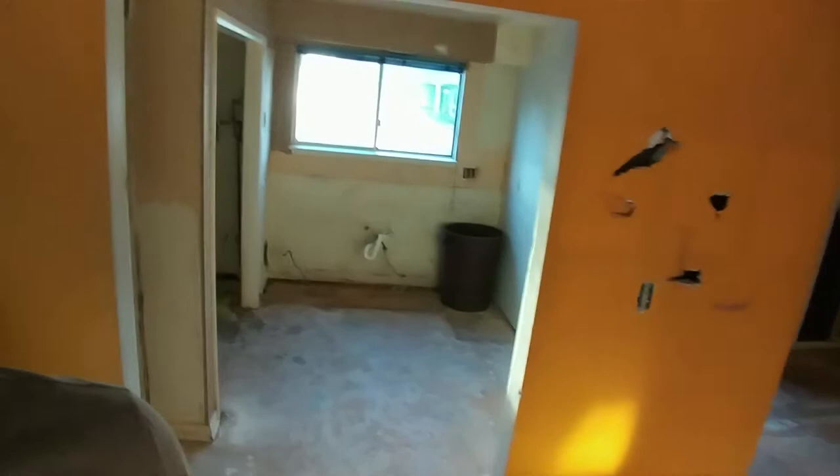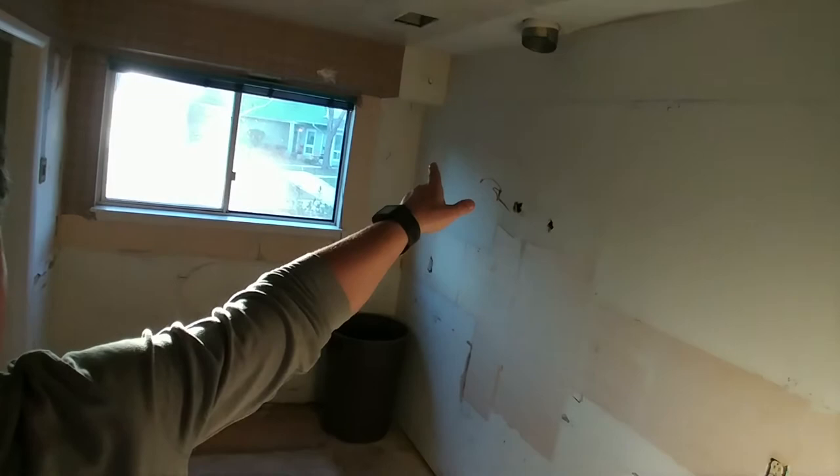Kitchen going back in with new cabinets — uppers and lowers — new granite quartz countertops, and a new water heater back in there.